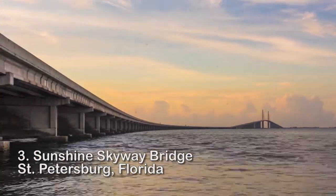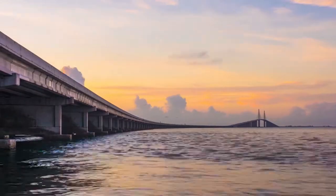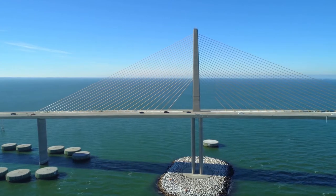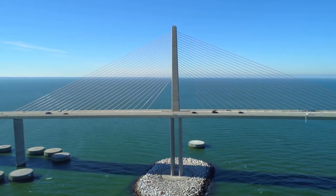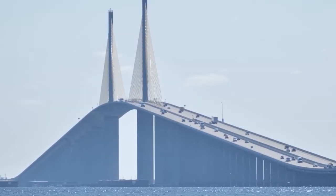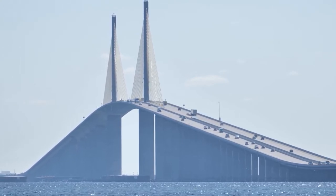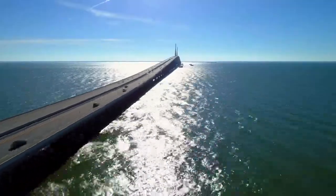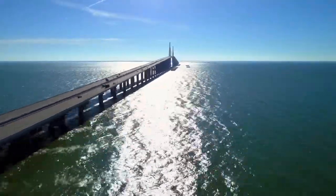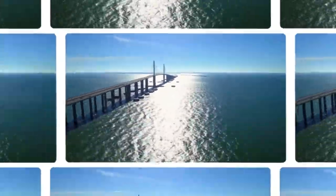Number 3: Sunshine Skyway Bridge, Florida. In 1987, the Sunshine Skyway Bridge, which extends for 4 miles, was built. It has bright yellow steel cables and is the world's fifth largest cable-stay bridge. To protect the bridge's support columns against boat strikes, 36 dolphins were incorporated into the structure. In actuality, the bridge can withstand a major strike from a boat weighing 87,000 tons — that's twice the size of the Titanic.